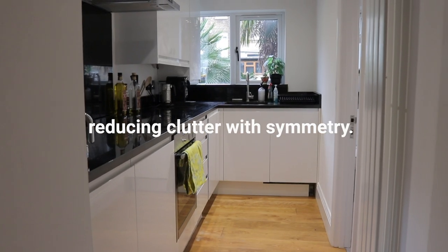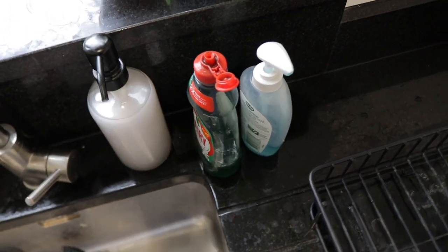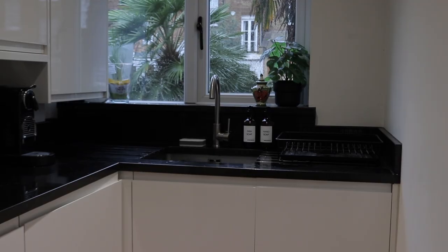If you live small, you'll know exactly how little it takes to make your entire flat look messy. I specifically have this issue with our kitchen — no matter how clean it actually is, because there are so many different types of bottles, products, and labels out on the counters. Because it's so small, it just looks messy.